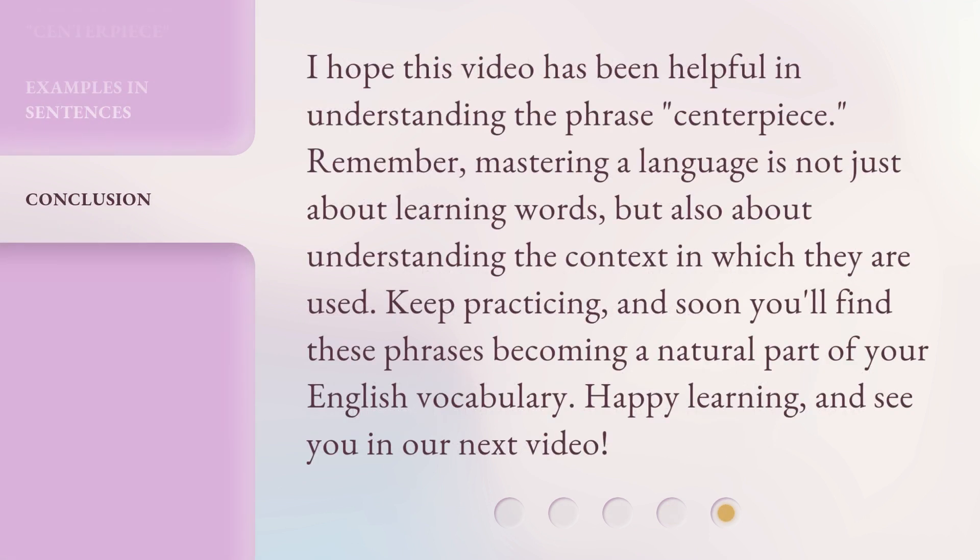I hope this video has been helpful in understanding the phrase centerpiece. Remember, mastering a language is not just about learning words, but also about understanding the context in which they are used. Keep practicing, and soon you'll find these phrases becoming a natural part of your English vocabulary. Happy learning, and see you in our next video. Bye.